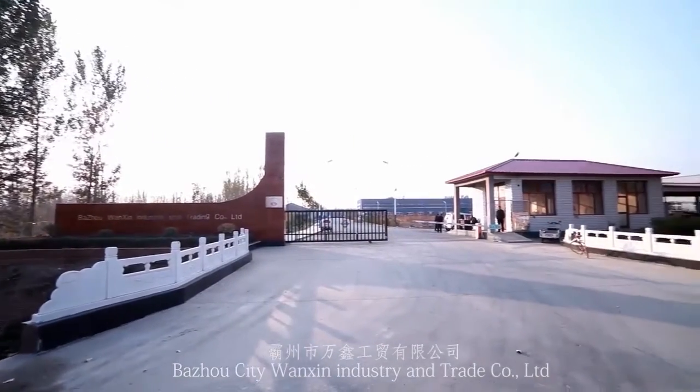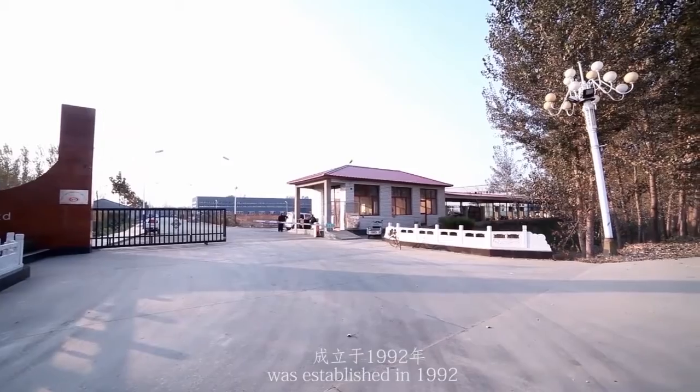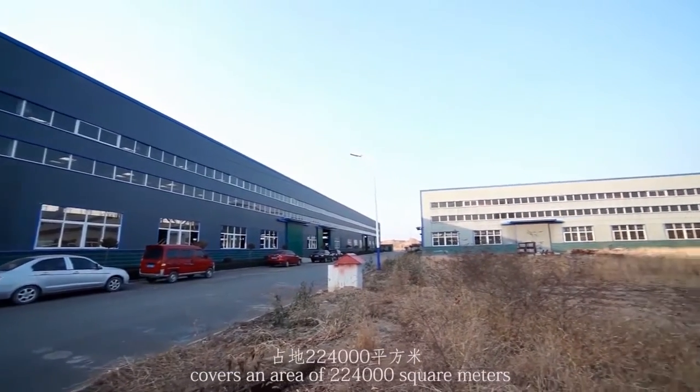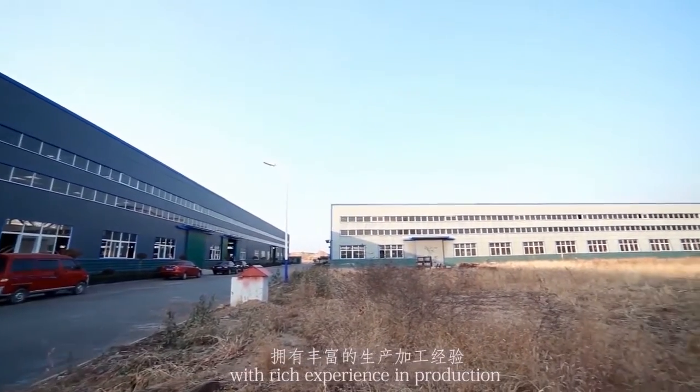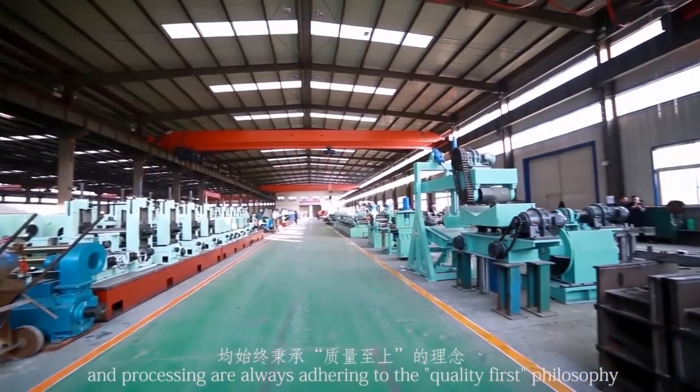Bajou City, Wanshin Industry and Trade Company Limited was established in 1992, covers an area of 224,000 square meters. With rich experience in production and processing, we are always adhering to the quality first philosophy.